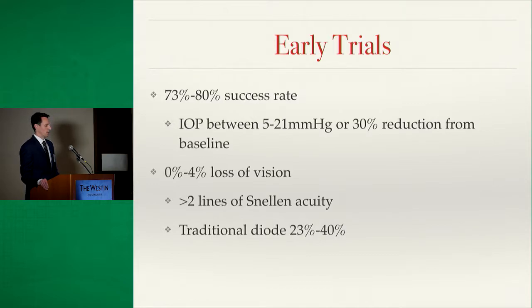Early trials showed a 73 to 80 percent success rate with micropulse, defined as pressure between 5 and 21 mmHg or a 30 percent reduction from baseline. Crucially, there was almost no loss of vision — defined as more than two lines of Snellen acuity — whereas studies on traditional diode laser show 23 to 40 percent vision loss. Even the 23 percent figure comes from a study comparing primary diode treatment to medical therapy, where vision loss rates were identical between groups, yet 23 percent is still far higher than near zero percent.